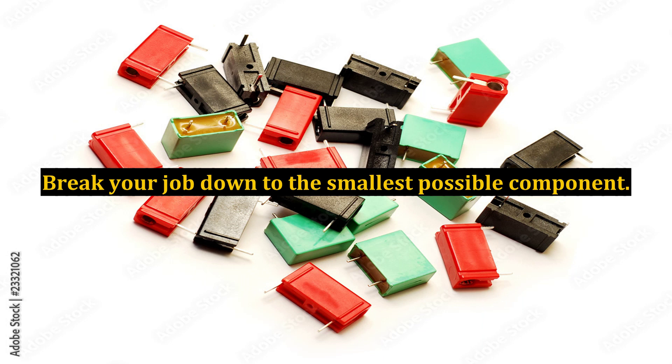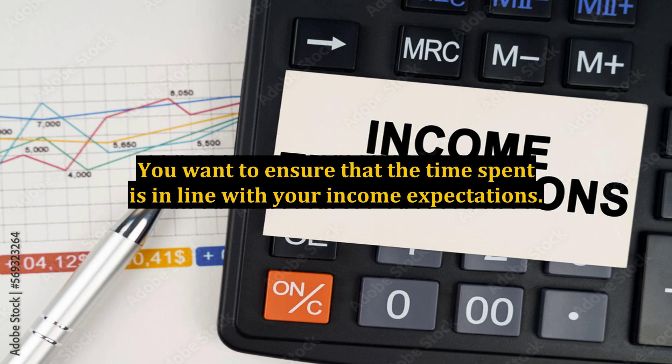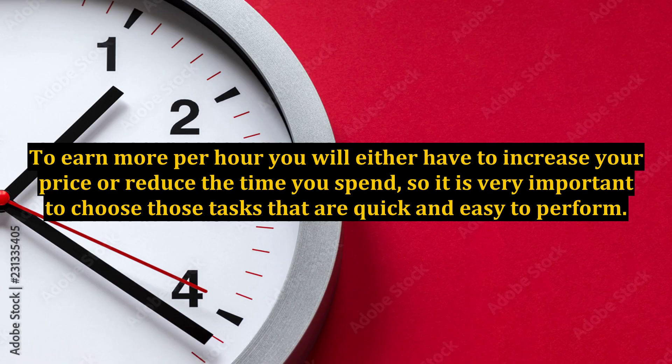Break your job down to the smallest possible component. Whatever service you provide, you can't make it too complicated, because it will take you too much time to complete. You want to ensure that the time spent is in line with your income expectations. For example, if your net return per job is $5 and you are happy to earn $20 per hour, then each job should take you no more than 15 minutes to complete. You should also allow some administration time, so the actual length of a job should probably be no more than 12 minutes. To earn more per hour, you will either have to increase your price or reduce the time you spend, so it is very important to choose those tasks that are quick and easy to perform.